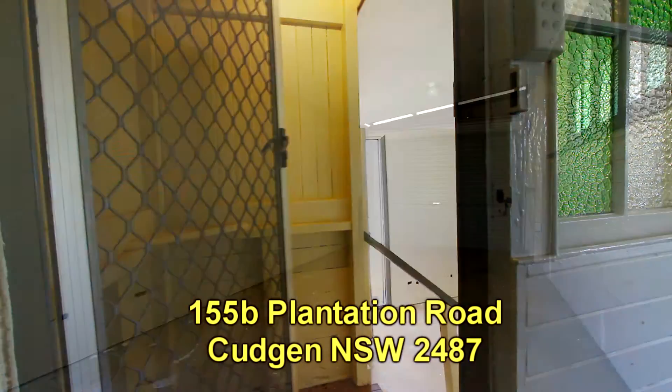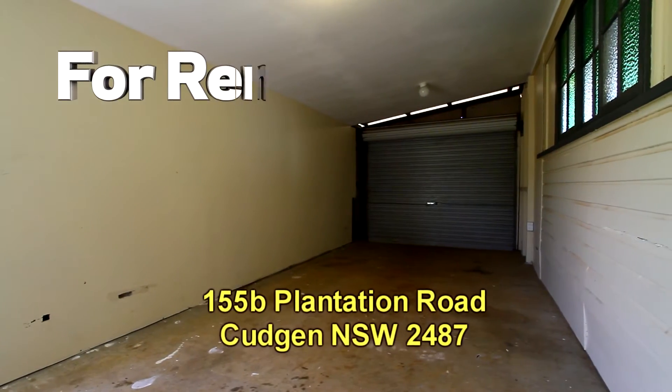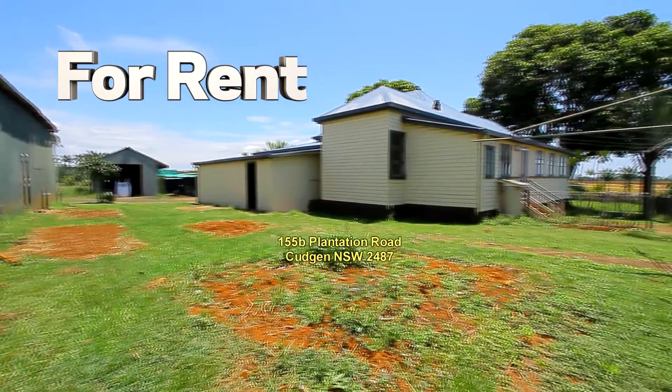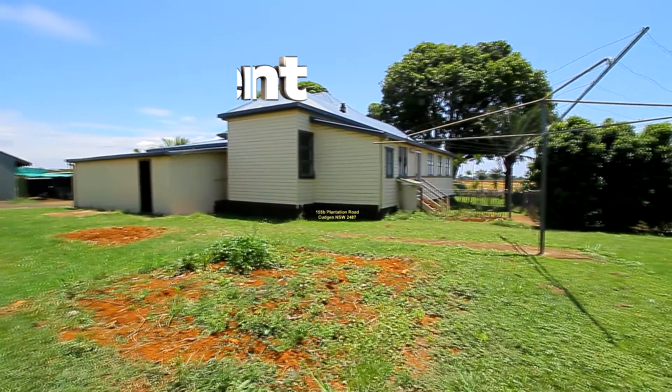Going back out to the family room, there's an internal entry to the garage and here's the rear yard. You've got side access to this rear yard.